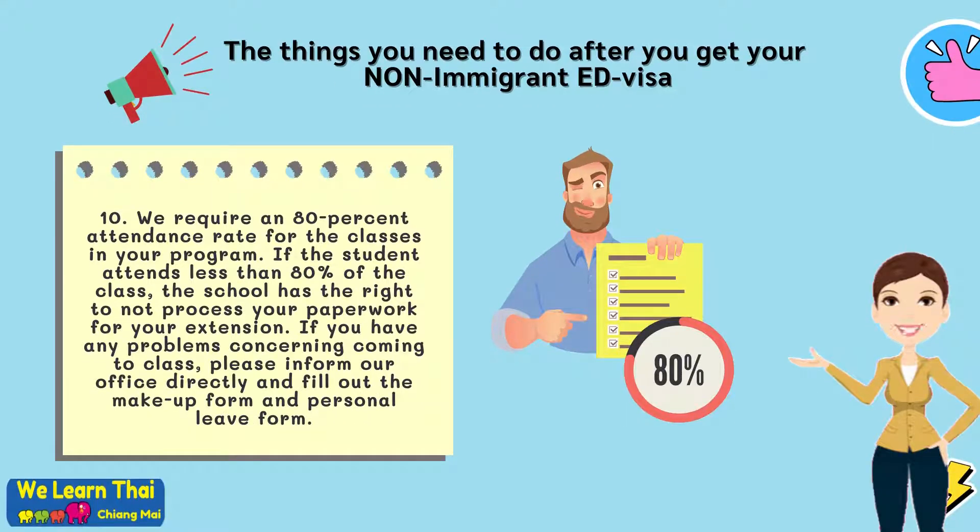Step 10: We require an 80% attendance rate for the classes in your program. If the student attends less than 80% of the class, the school has the right to not process your paperwork for your extension. If you have any problems concerning coming to class, please inform our office directly and fill out the makeup form and personal leave form.